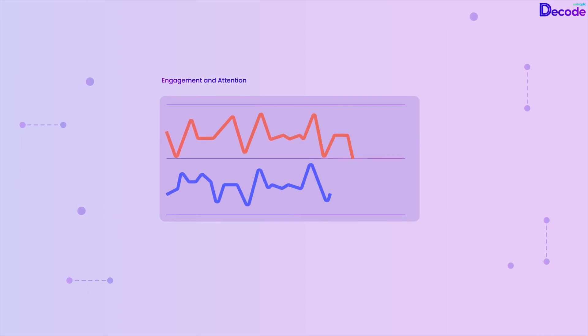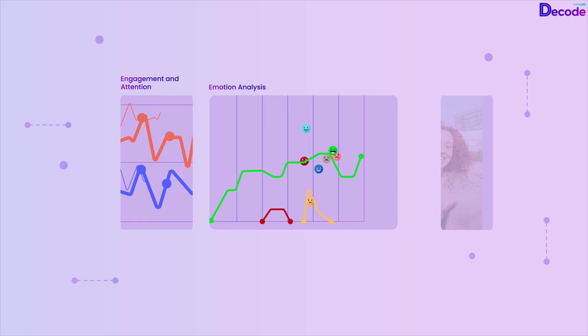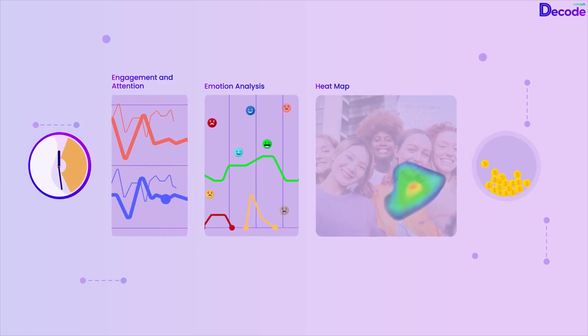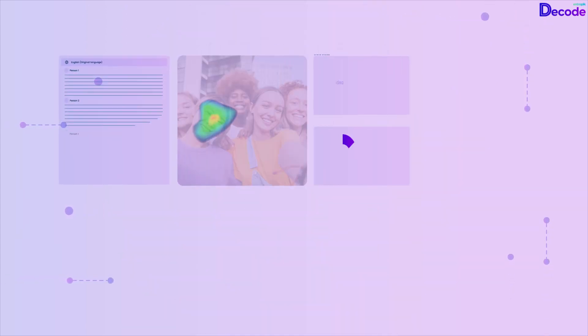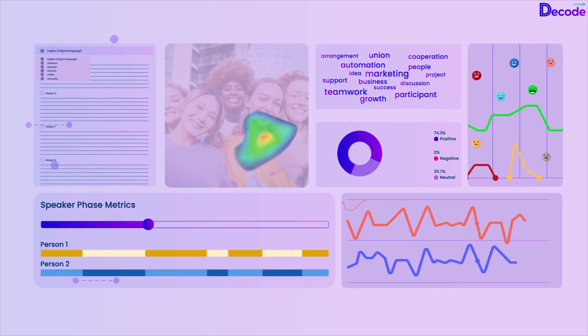Also, understand viewer preferences and dislikes through emotion graphs and heat maps generated by AI prediction models, saving time and costs compared to traditional user-driven eye-tracking data. You don't just rely on guesswork and gut instinct — make data-driven decisions with Decode's in-depth analytics.